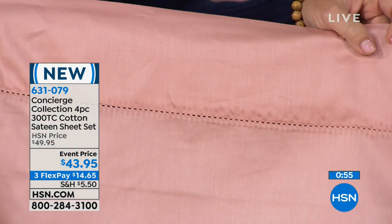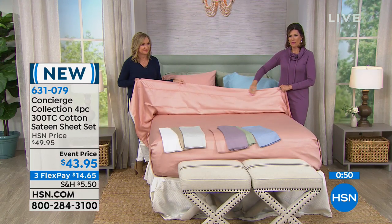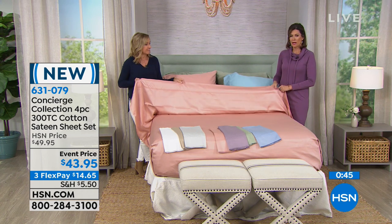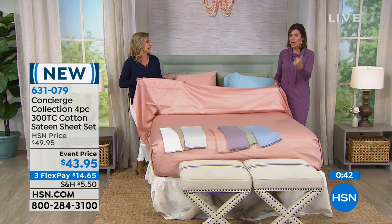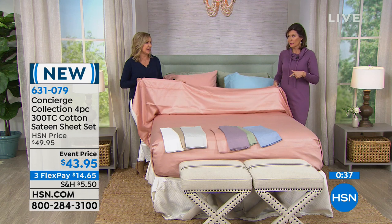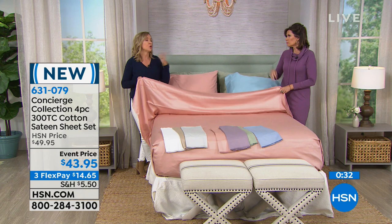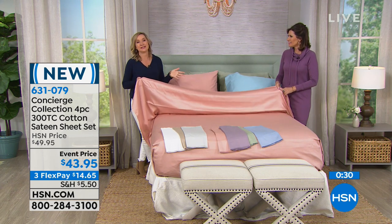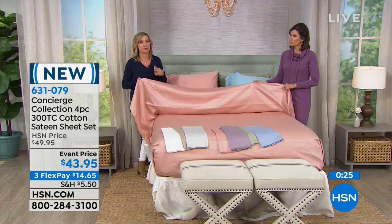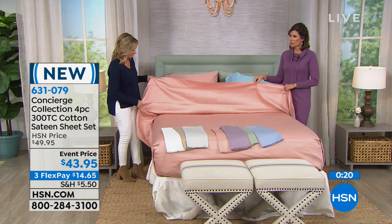They look like satin — that sateen finish you're getting. 100% cotton at $43.95 — something we have not been able to bring you, frankly, because the price of cotton is expensive. By the way, you're getting a flat sheet, a fitted sheet, and two pillowcases — unless you're doing the twin, which comes with one. All day today we have so much newness — this is our 'not-so-white sale,' so you're going to see new sets in microfiber as well. But this cotton set hasn't been seen in a long time, and we really like to have sheets for everybody. Look how gorgeous — these are beautiful.